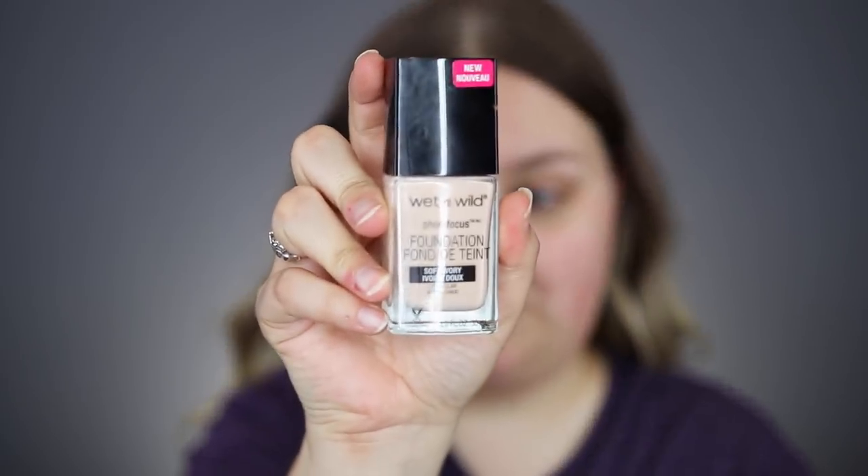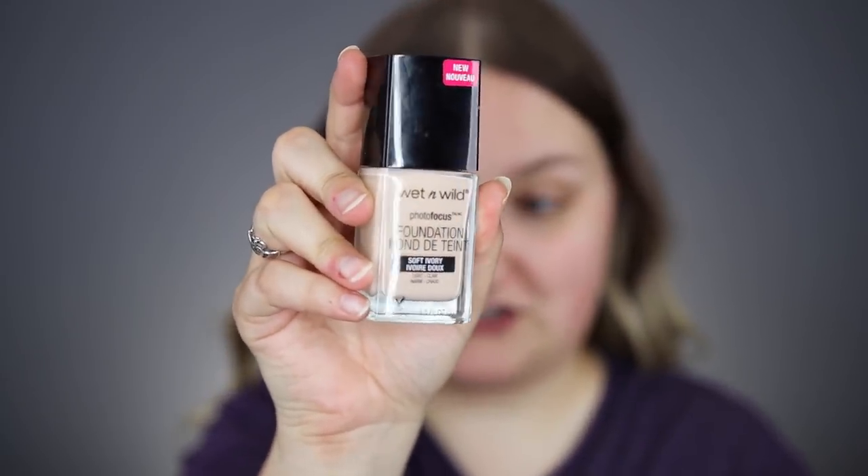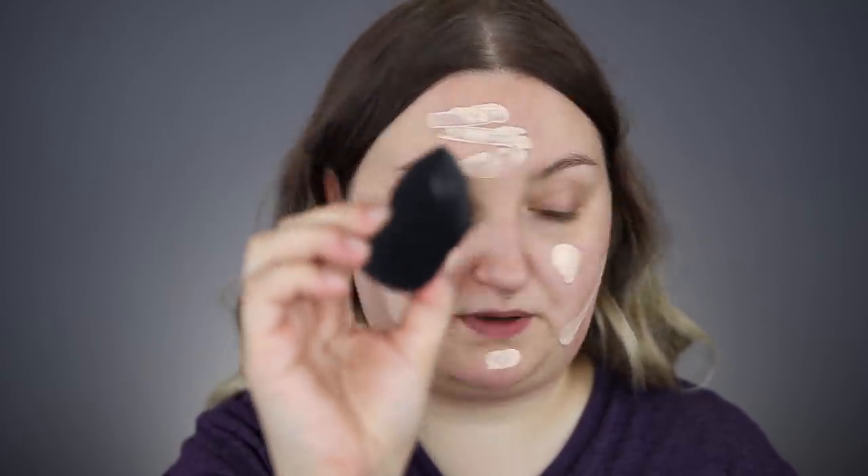Now that my face is sufficiently primed, I'm going to go in with my least favorite foundation I think I've ever used, and that is the Wet and Wild Photo Focus Foundation in the color Soft Ivory. Not only is this foundation too light for me, it makes my skin look horrifying. To blend my foundation, I'm going to go in with the NYX Blending Sponge.